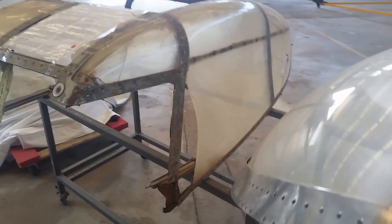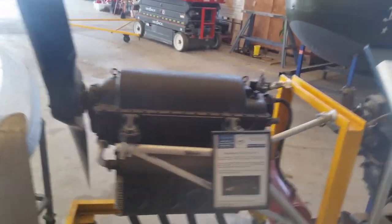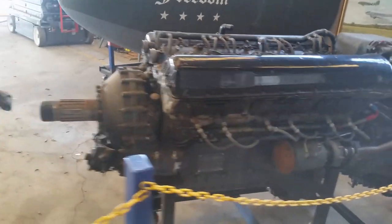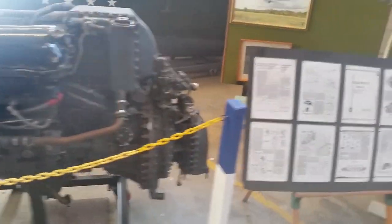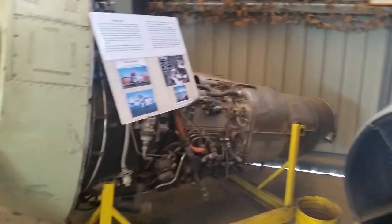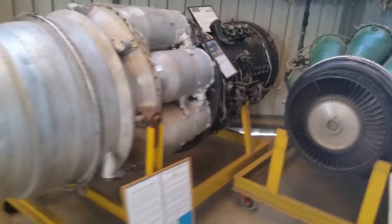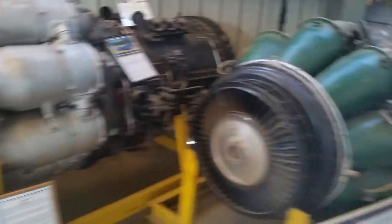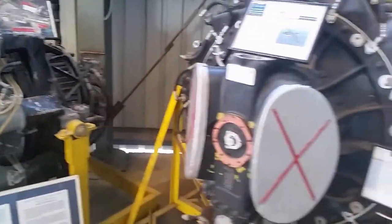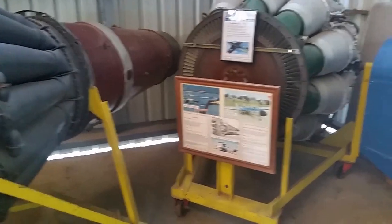We have a Blackburn Cirrus Minor, and I think we might know what that is — a Merlin — and we definitely know the double member. There's a whole range of engines here, from the centrifugal engines out of the Meteor and Vampire and Venom, or the Goblin and Ghost.